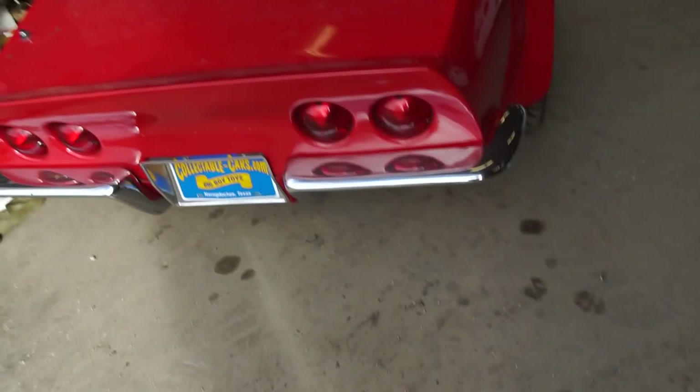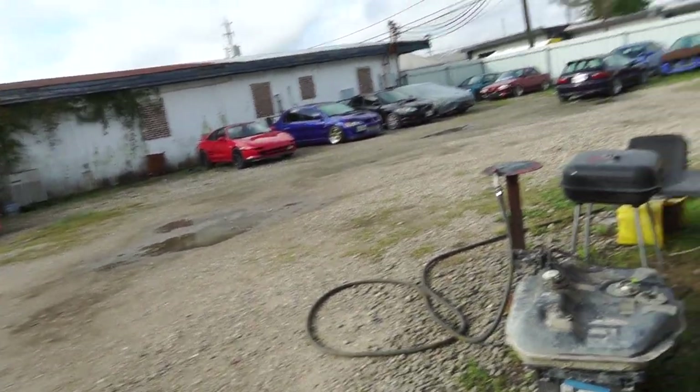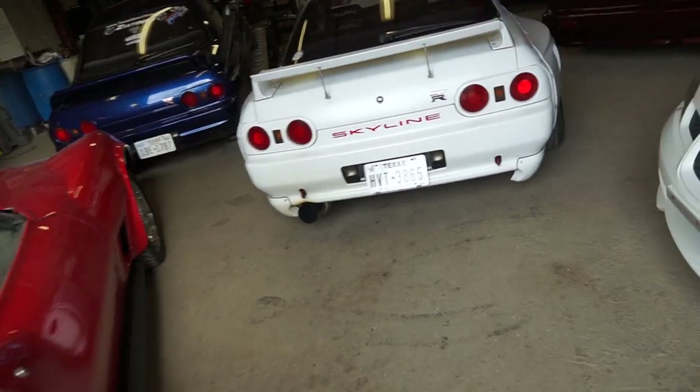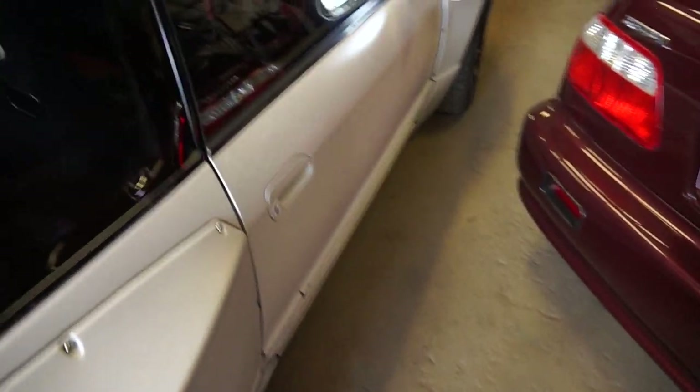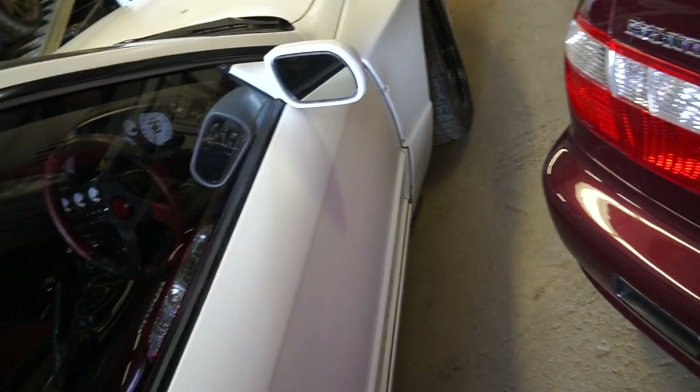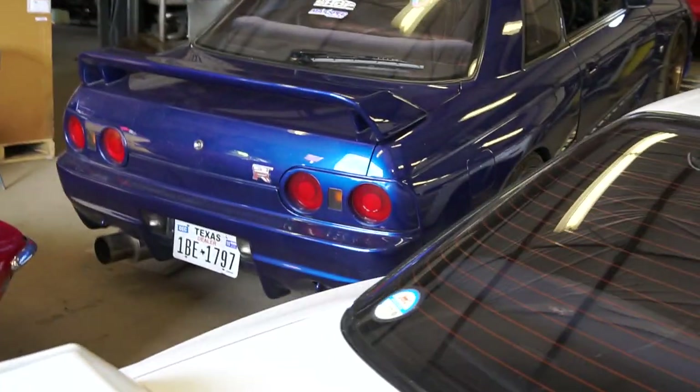We got our Corvette here, got Subies for days, got even a Subie right there. More Subies, Hondas, Toyotas, Mitsubishis, Corvette, then we got the GTRs. This GTR is beautiful — full pandem kit, everything, right-hand drive too. Oh my gosh, this thing is gorgeous. We got another GTR right here.